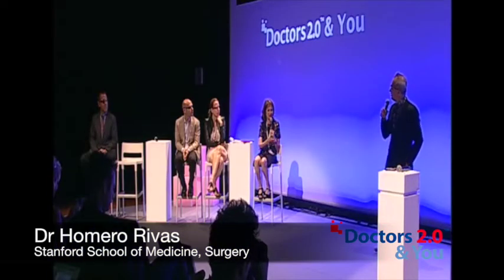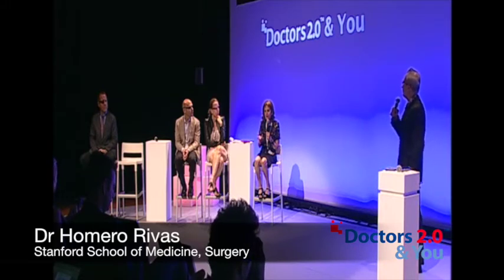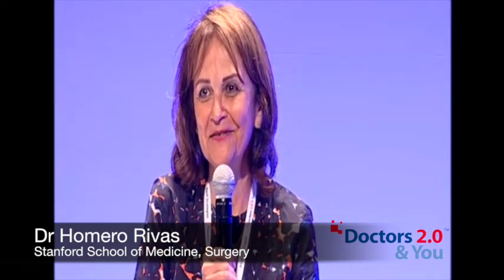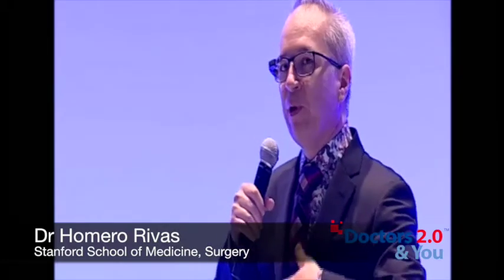That's fascinating because Homero is at Stanford, the home of Silicon Valley. So many new ventures took place in Silicon Valley as offshoots from Stanford. To hear him say that they are traditional in healthcare at Stanford gives hope that Europe can be one of the leaders. When it comes to the school of medicine, we're extremely classical in our approach, and we have to have scientific data that is free of conflict of interest.